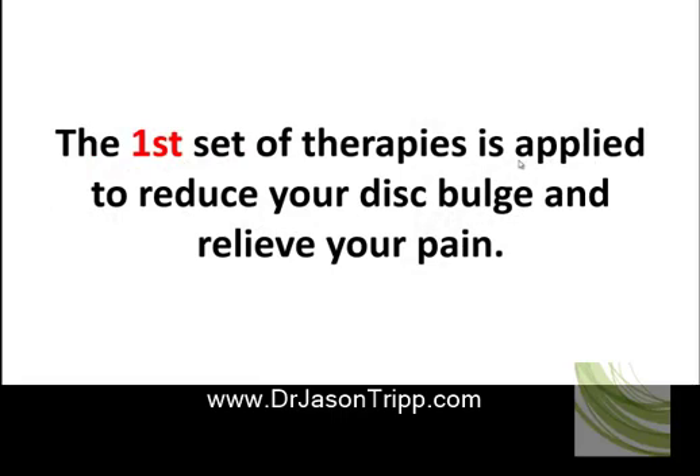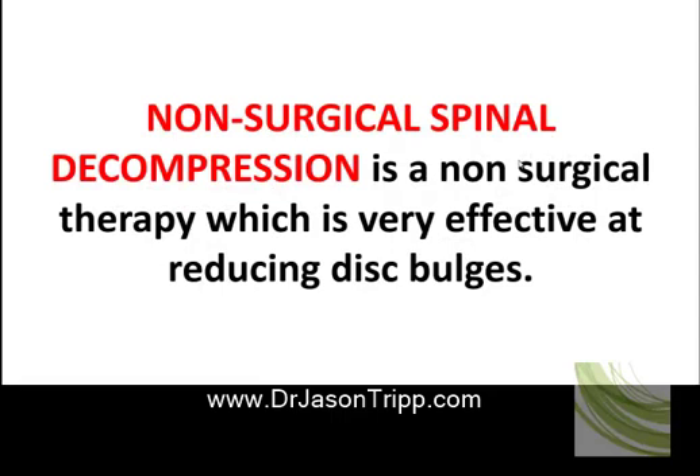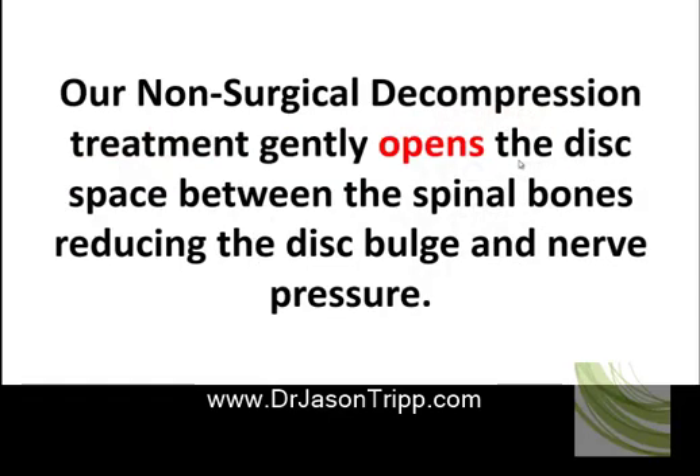The first set of therapies is applied to reduce your disc bulge and relieve your pain. Non-surgical spinal decompression is a non-surgical therapy which is very effective at reducing disc bulges. I personally had 23 years of pain in my neck, my back, and sciatic nerve pain running down my leg — non-surgical decompression got me pain-free. I definitely recommend it. Our treatment gently opens the disc space between the spinal bones, reducing disc pressure and nerve pressure.